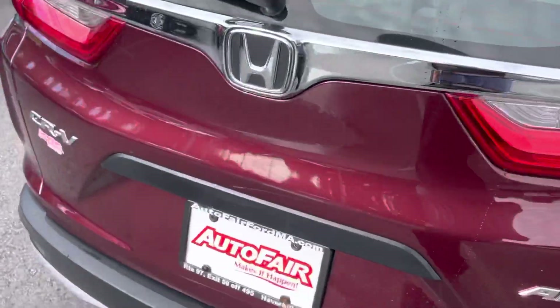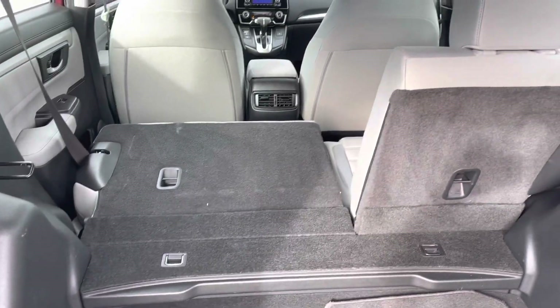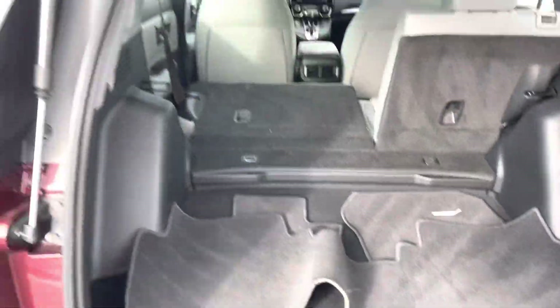I'm gonna show you the trunk space right now if you take a look over here. You can see that we got a lot of cargo space back here. You can see that the seats do fold flat down if you ever need the extra room. Whether you have the seat up or down, there's a lot of cargo space back here.